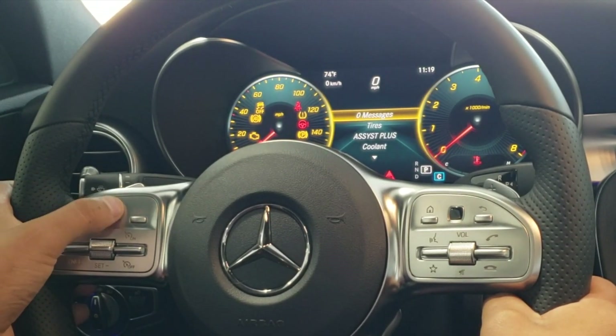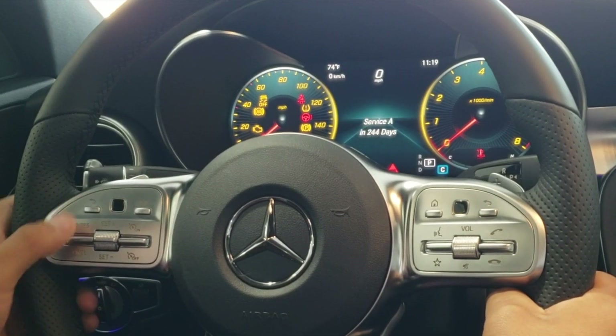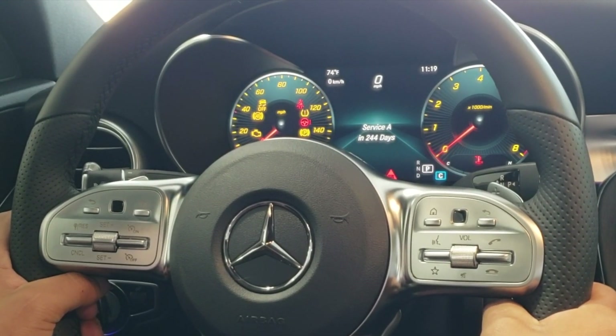But today we're going to be demonstrating the importance of Assist Plus. We're going to press this. This will allow us to see when our next service is due in the exact days to maintain optimal performance of your Mercedes-Benz.